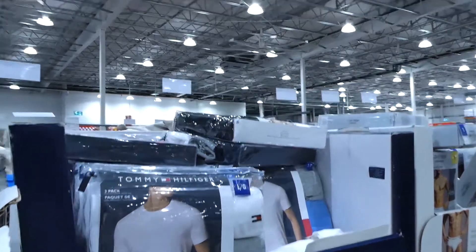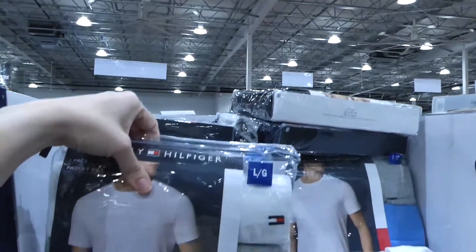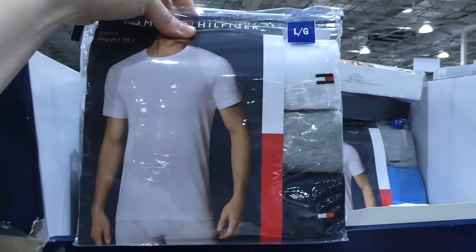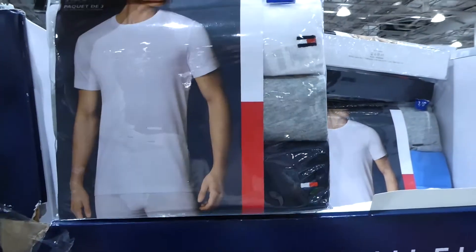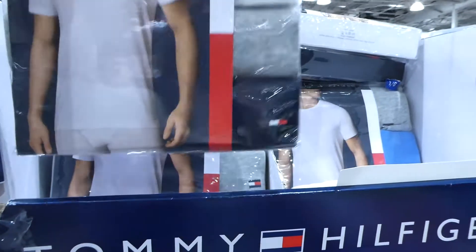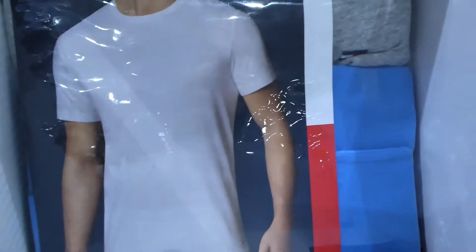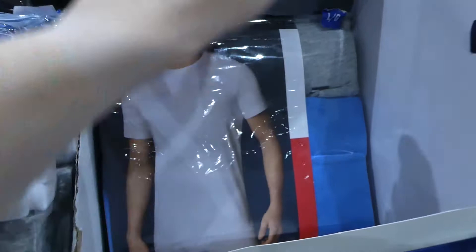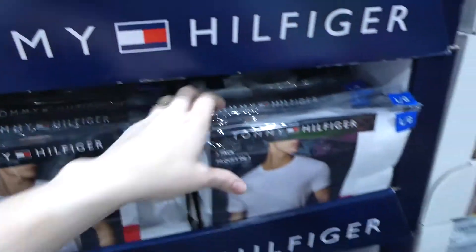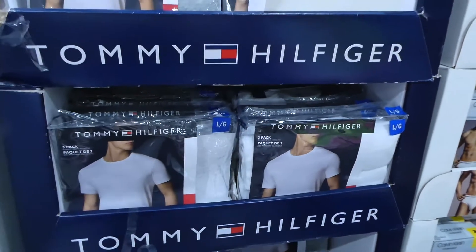They also have Tommy Hilfiger crew neck tees — a three-pack from small to extra large for $39 — in gray, white, and navy on the bottom. They also have a lighter blue and gray two-pack option. It doesn't look like they have an all-white set.